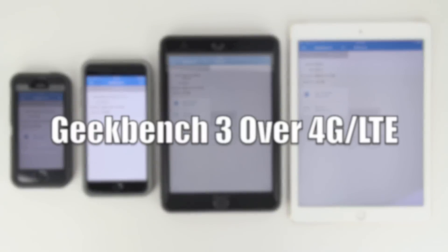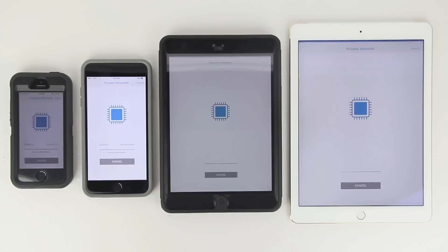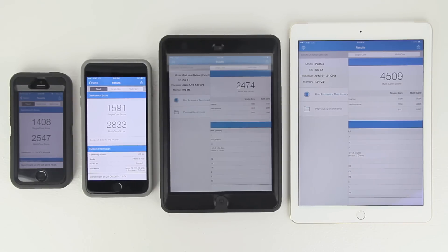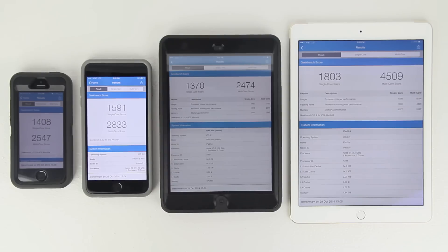Last is test number four — Geekbench 3 over 4G LTE. Again, we can run this test simultaneously without robbing each other's bandwidth. iPhone 5s: single core 1,408, multi-core 2,547. iPhone 6 Plus: single core 1,591, multi-core 2,833. Retina iPad mini: single core 1,370, multi-core 2,474. iPad Air 2: single core 1,803, multi-core 4,509.